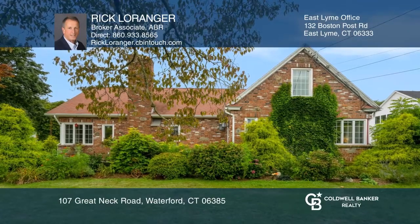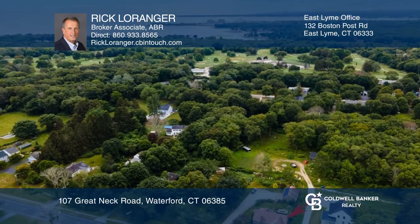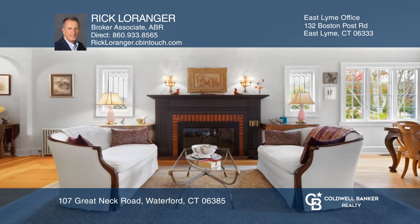A combination of European charm amid estate-like grounds. Stunning features include mahogany floors, barrel ceiling, and a grandiose wood-burning fireplace.